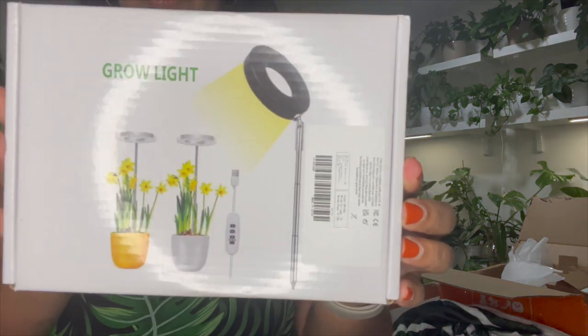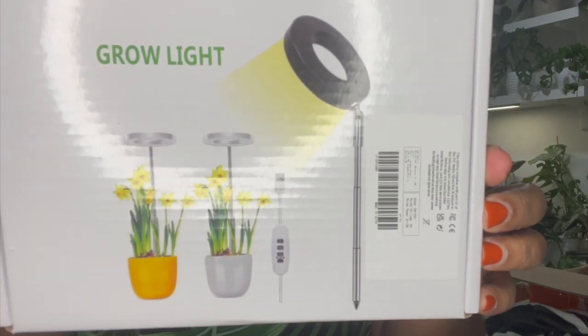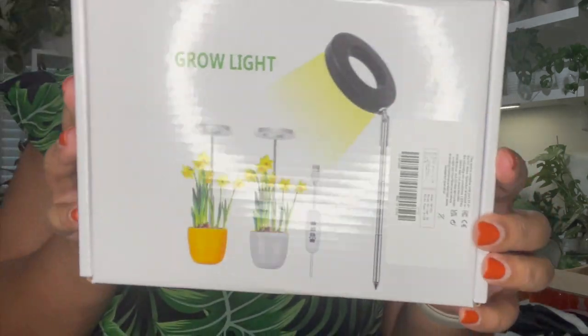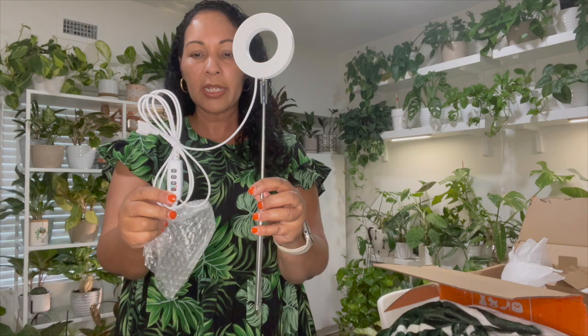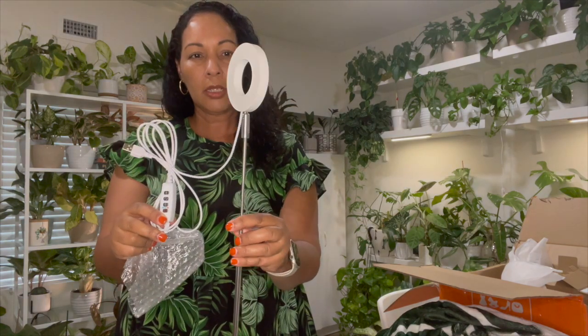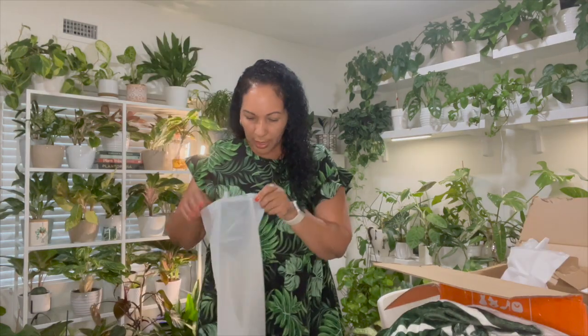I got this grow light — it's an individual grow light that you can put right inside your plant pot. It has different settings and a timer. I'm anxious to try this out and figure out which plant to use it for.